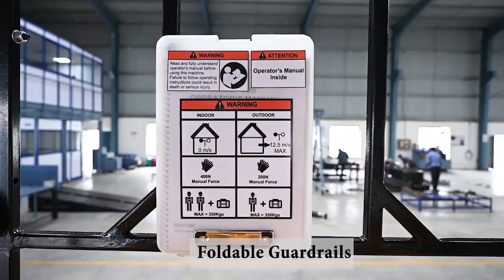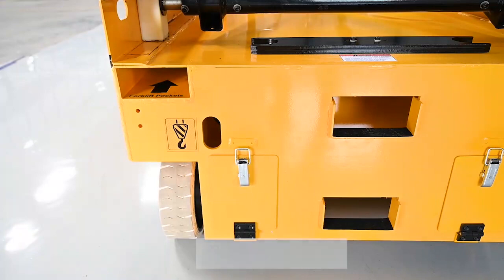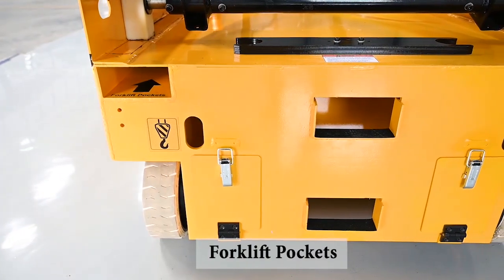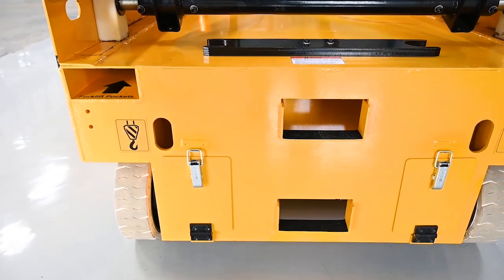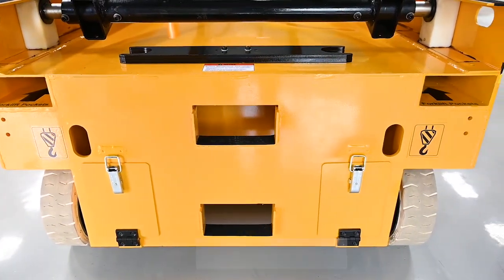We can provide foldable guard rails as per your requirement. Our lifts also have numerous features such as forklift pockets and anchorage points to easily manoeuvre the machine as required.